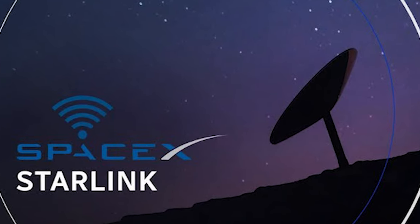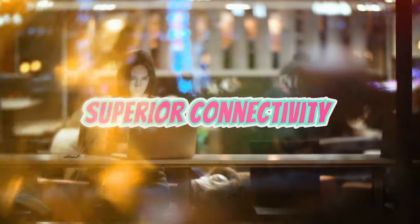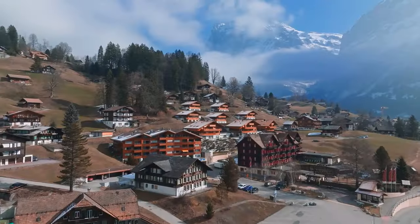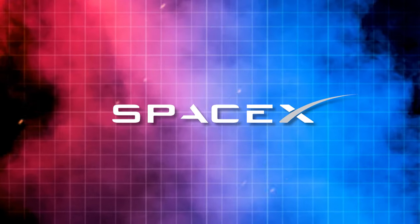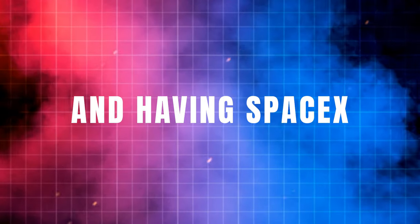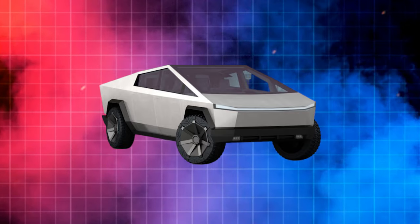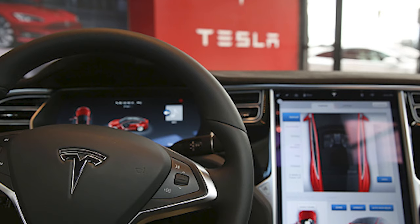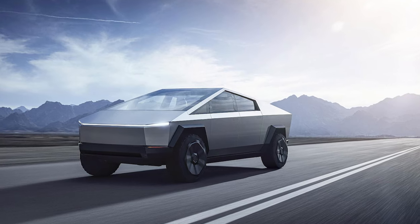Starlink has similar potential to achieve dominance in the internet services market by offering superior connectivity compared to terrestrial providers, especially for locations outside major urban centers. We could very well see a future where Starlink captures a major share of the global residential and mobile internet industry. Having SpaceX dog-food Starlink internet via products like the Cybertruck will only accelerate its improvement. Tesla's electric vehicles paired with SpaceX's satellite internet could enable all kinds of revolutionary use cases and business models — definitely something to keep a close eye on as both products mature and scale up.